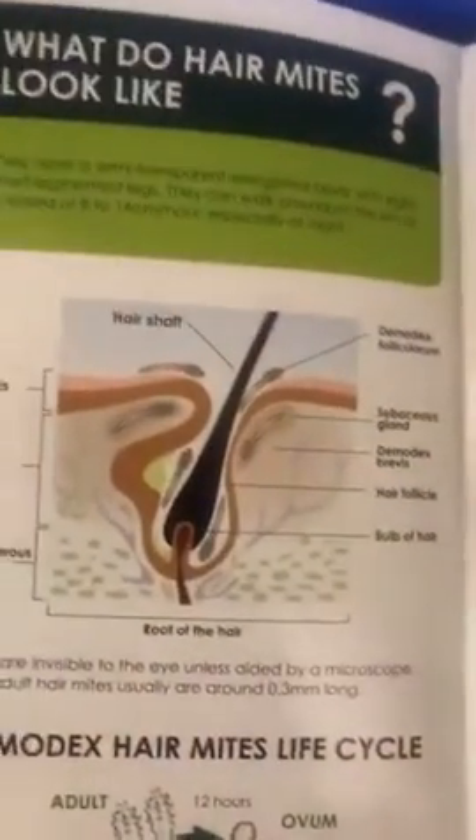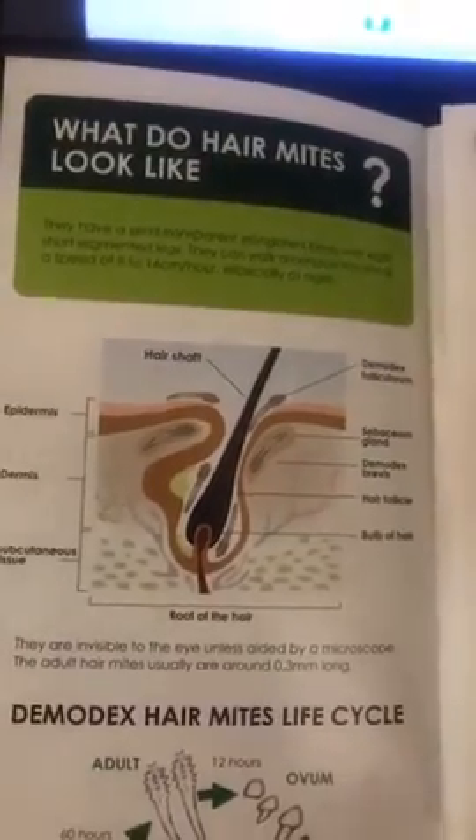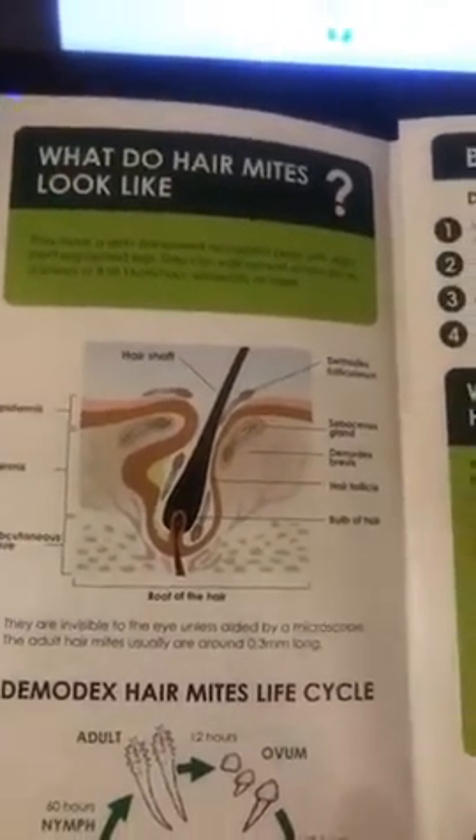They live under hair follicles and in oil glands. Everybody has them — they're a normal part of us. But sometimes some people have too many mites, and it causes lots of problems like acne, rosacea, hair loss, dandruff, and itching.